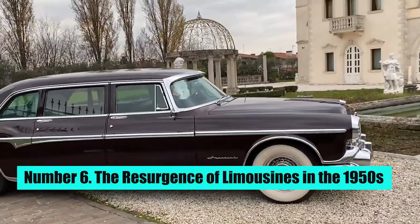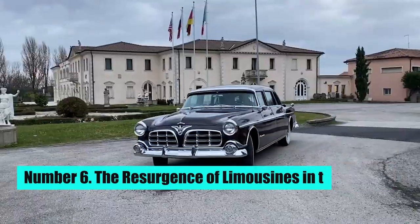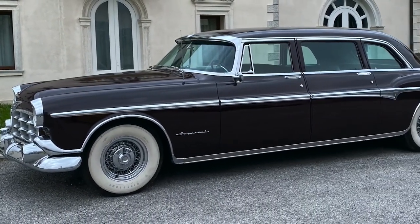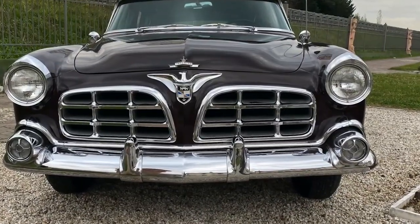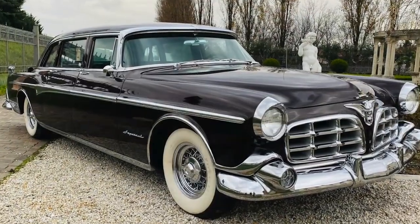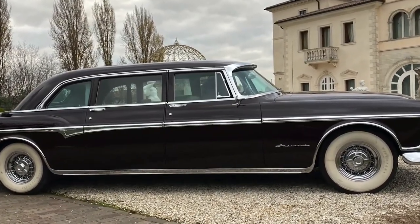Number 6: The Resurgence of Limousines in the 1950s. The use of limousines increased again as the economy improved in the 1950s. The increased prosperity of the post-war era led to a renewed interest in luxury goods, including limousines. Limousines in the 1950s were known for their sleek and modern designs, and they became popular among politicians and business leaders.